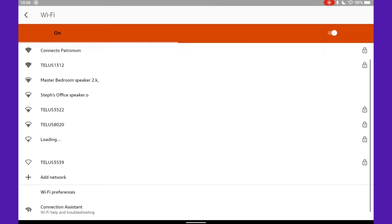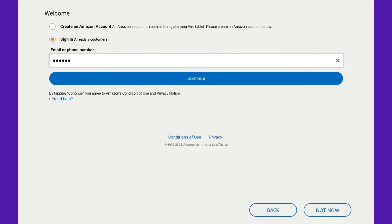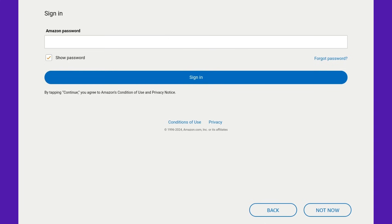First, turn on the tablet, connect to Wi-Fi, and sign in with your Amazon account — or create a new one for this tablet. Pro tip: choose a strong password to keep settings secure, preferably one you'll remember.